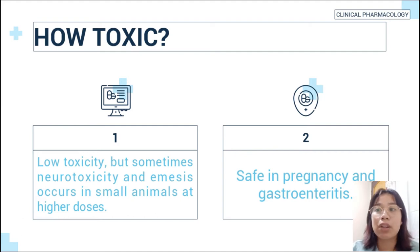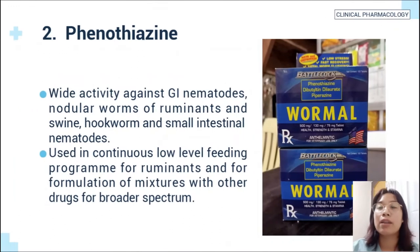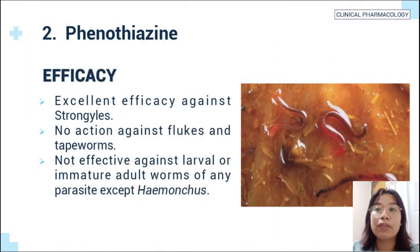It is safe in pregnancy and gastroenteritis. Another example of a simple heterocyclic compound is phenothiazine. Phenothiazine has wide activity against gastrointestinal nematodes, nodular worms of ruminants and swine, gapeworm, and small intestinal nematodes. It is used in a continuous low-level feeding program for ruminants and in formulation of mixtures with other drugs for broader spectrum. Phenothiazine has excellent efficacy against some worms but has no action against flukes and tapeworms.